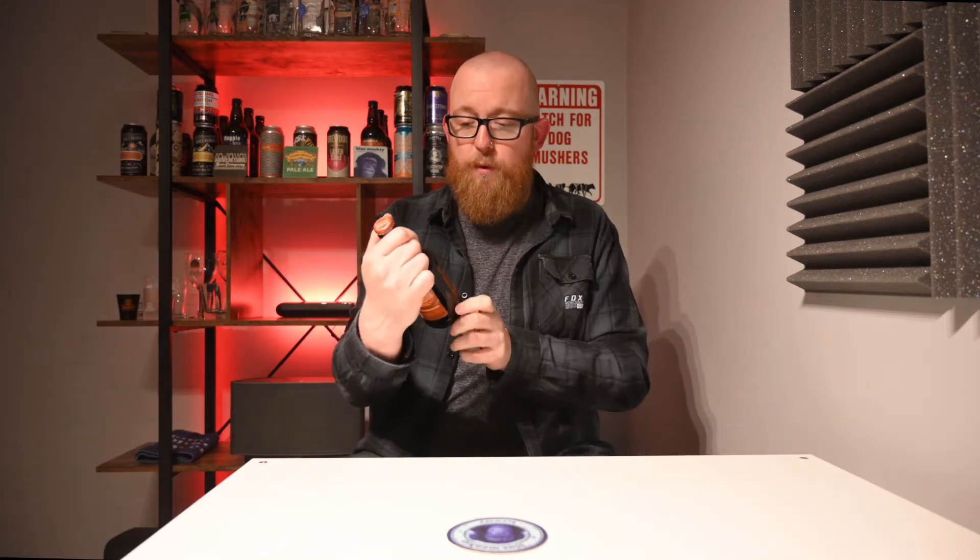So this is Sierra Nevada Stout, west coast style. West coast style IPA tends to be a bit more bitter and piney, so this is going to be a piney stout — I'm not sure, but we'll find out very soon. Just before we crack into it, here is a look at the bottle.